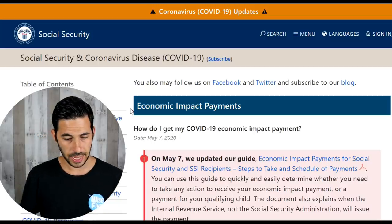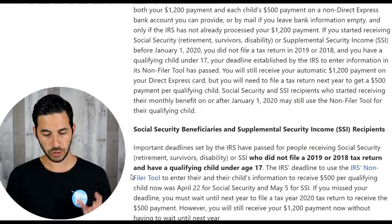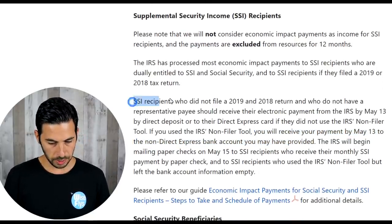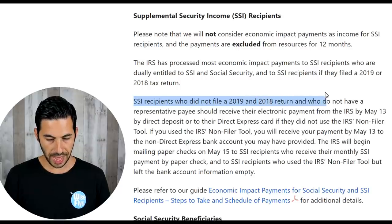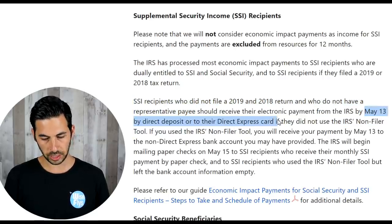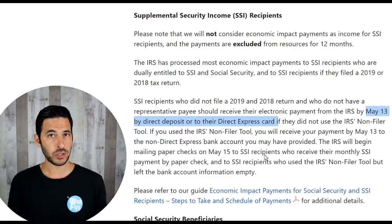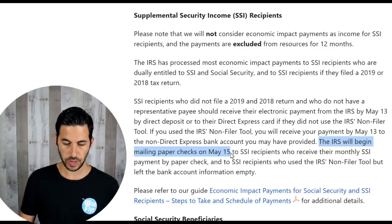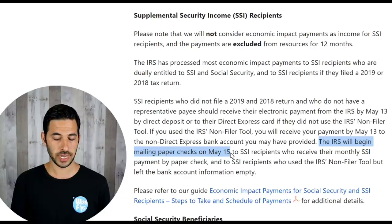Wednesday, May 13th, is going to be the next big round of direct deposits. It's covering a lot of different categories, especially SSI. So if we go to the ssa.gov website and scroll down, this is for supplemental social security income recipients. If SSI recipients do not file 2018 or 2019 taxes and do not have a representative payee, you're going to get your check May 13th by direct deposit or Direct Express card, unless you went to the non-filers tool and provided your bank account for direct deposit. If you are not getting your money digitally, then you will have your paper check mailed out on May 15th. So it could take up to 14 days for delivery time, so expect delays.